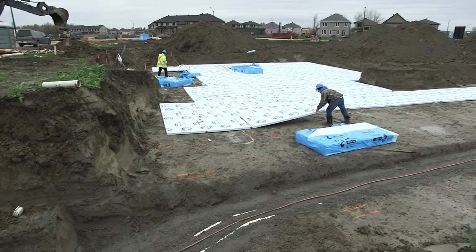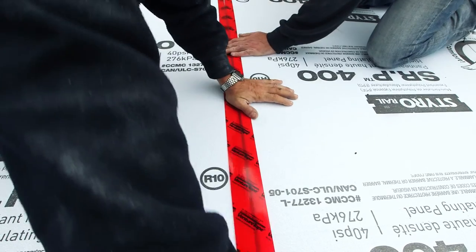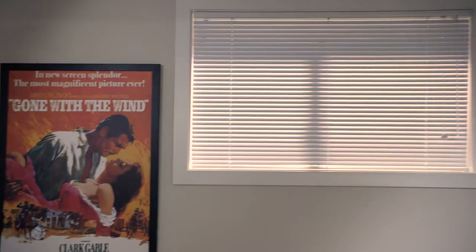To make sure your basement is comfortable, we also put insulation beneath the slab so your concrete floor is warmer to the touch, and we use oversized windows to let in more natural daylight.